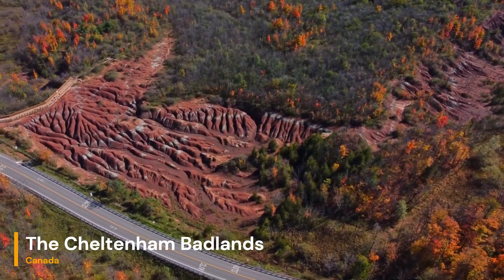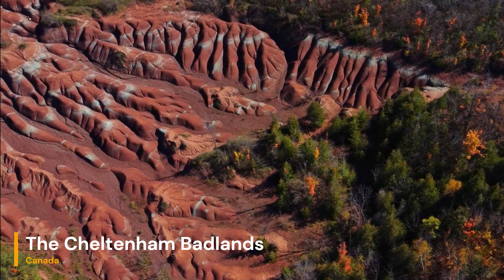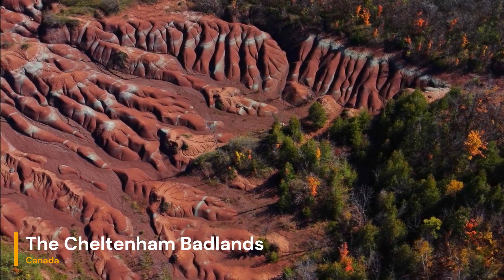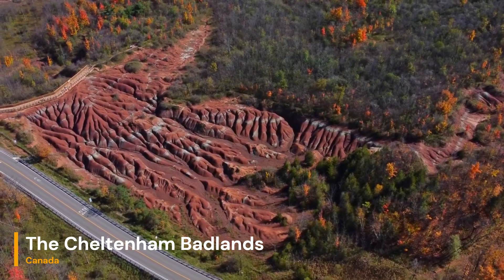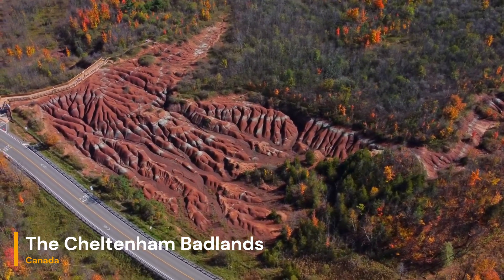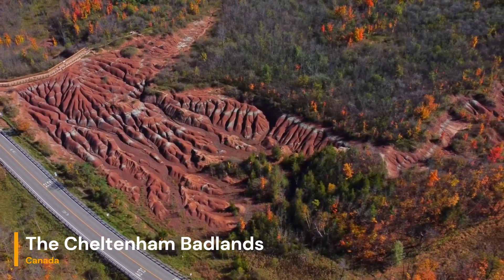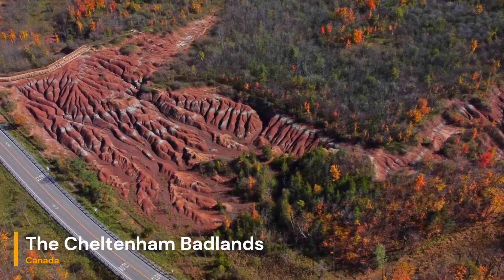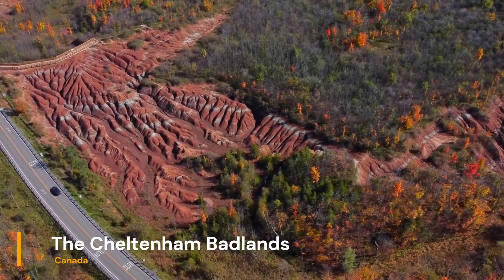The Cheltenham Badlands stand as a testament to the ever-changing nature of our planet's surface. Through the interplay of geological processes and human activity, this unique landscape has emerged, providing a glimpse into Earth's ancient past. As we continue to appreciate and study the Cheltenham Badlands, we gain a deeper understanding of the dynamic forces that have sculpted and continue to shape our world.